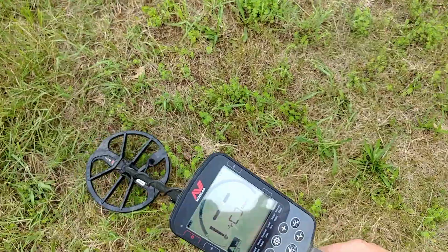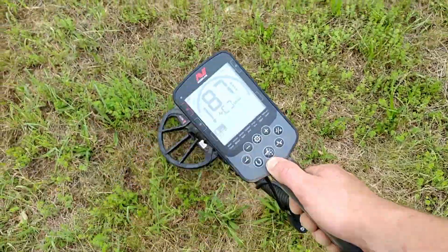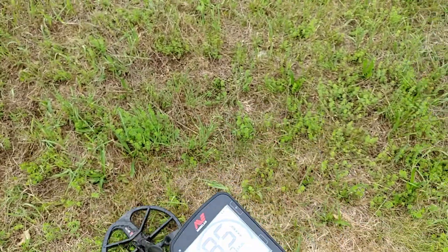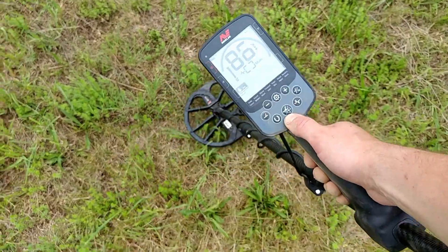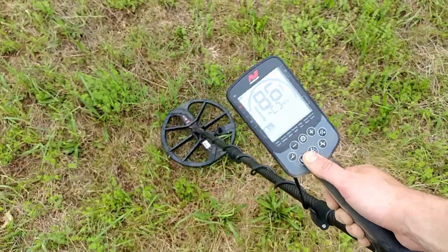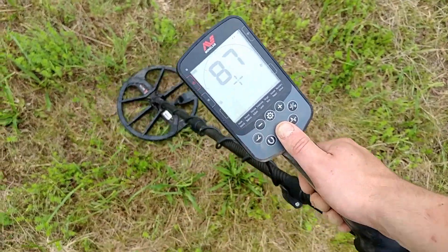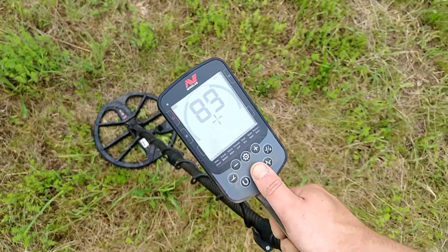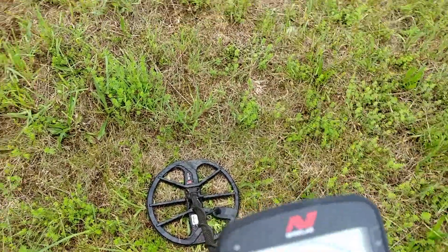Alright, so this signal is absolutely screaming. This is the best signal in town we've had so far on the 700. I'm going to do a live dig for you guys and see what we can come up with.